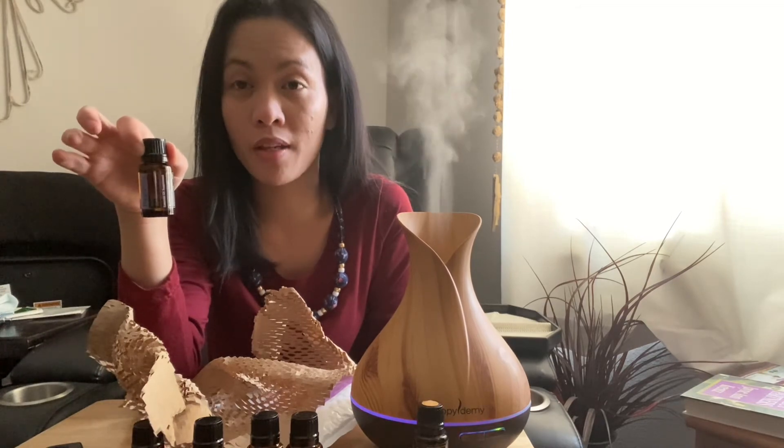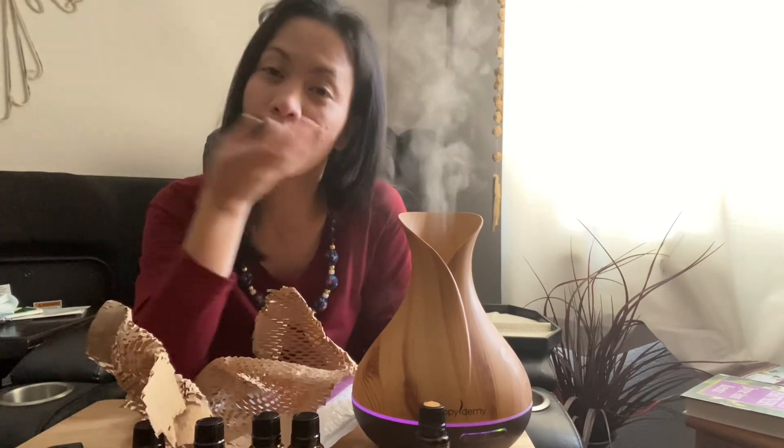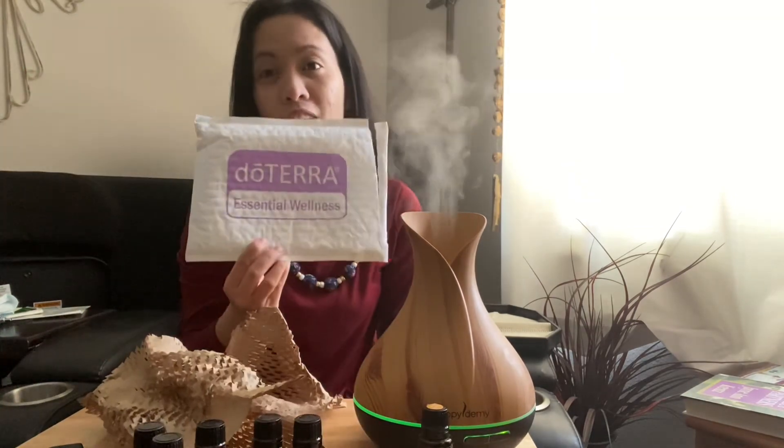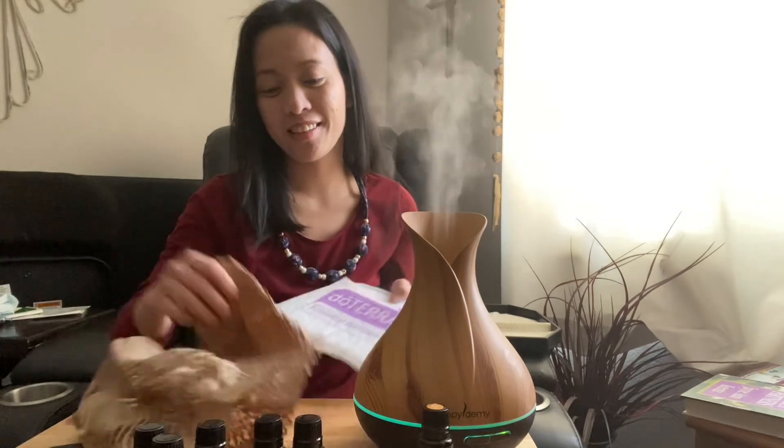Not only for diffusing — all of these you can diffuse them, but there are other ways too. Thank you so much guys for watching. See you on my next video about my doTERRA essential oils. Bye!